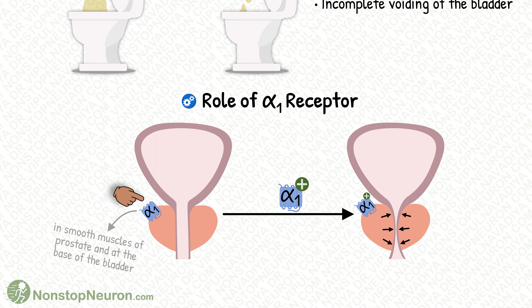The smooth muscles in the prostate, and at the base of the bladder, have alpha-1 type of adrenergic receptors. The function of these receptors is to increase the tone of the smooth muscle — or in simple words, they cause contraction. Normally, this is useful in holding the urine until we go to the washroom.